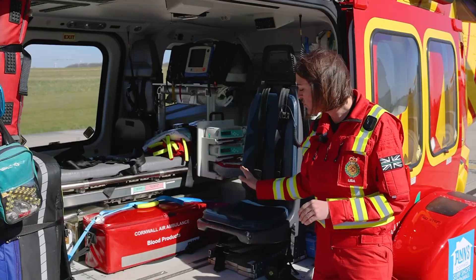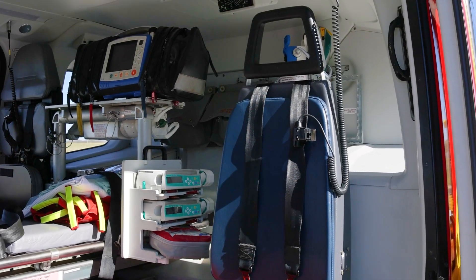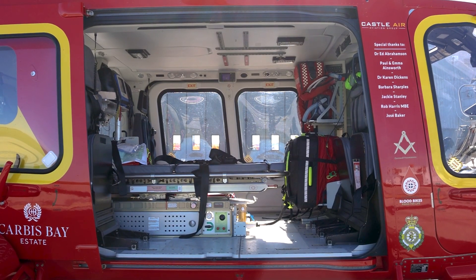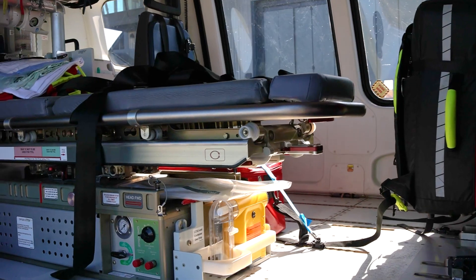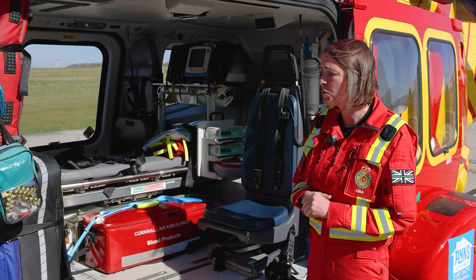As you can see, we've got our translating seat here, so this is where we sit on the flight. This is our stretcher system, and the great thing about our stretcher system is that we get almost 360-degree access to the patient, which is obviously very important in the work that we do when we're conveying them to a hospital.